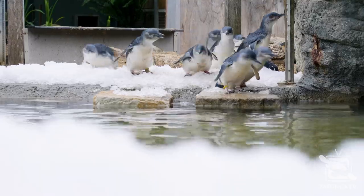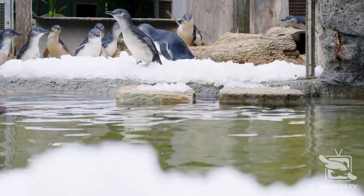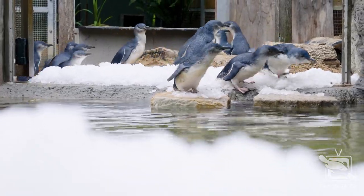Why do we do this you might ask? Well that's a very good question. It's really, really important to give enrichment to all our animals. Most people think penguins come from very icy cold areas, but in actual fact our little penguins don't.